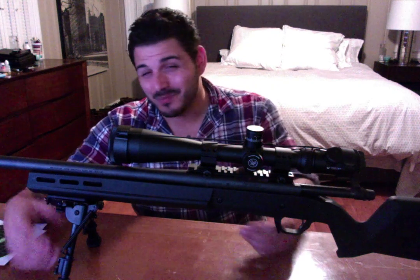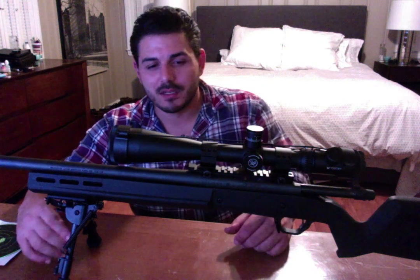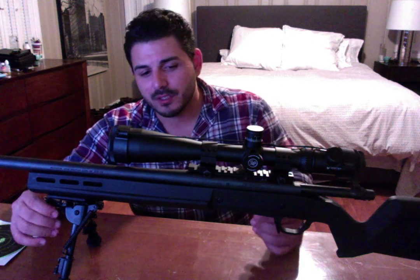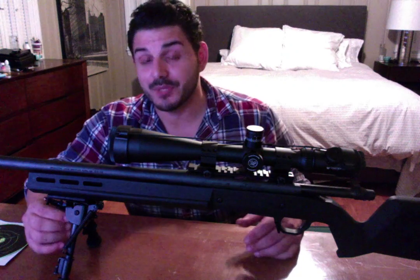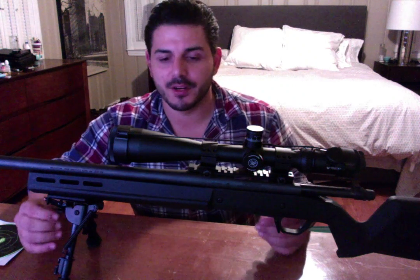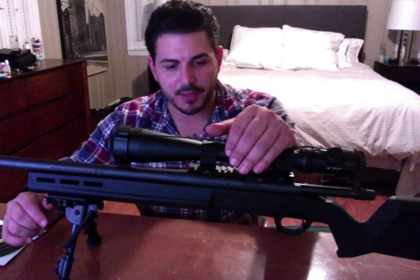I do have a bench rifle I'm going to use to hone my skills, because those are super sensitive. It's in .223, so it's really inexpensive to shoot, and it shoots green tip really well — sub-MOA at 100 yards. Anyway, getting back to this rifle.